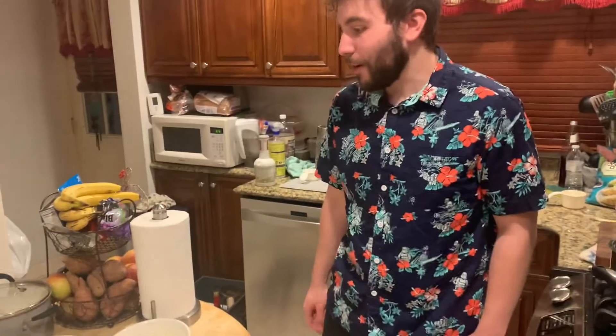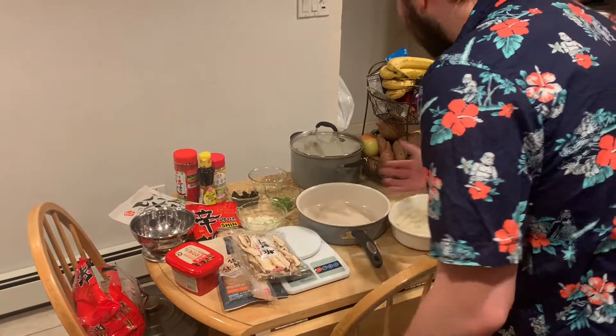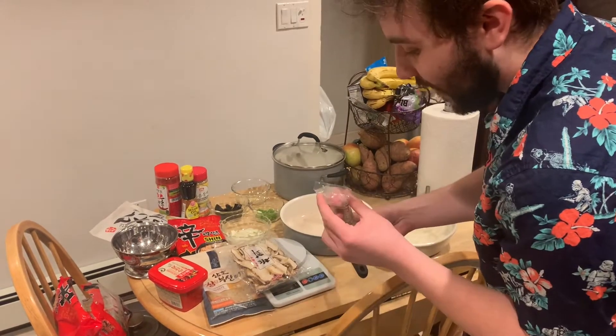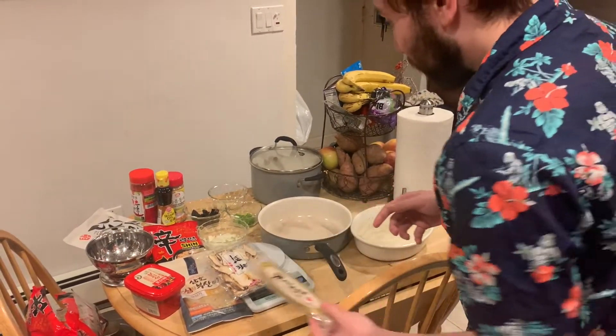Today we're making toboki - rather raboki, because I wanted ramen. As you can see, all the ingredients are ready to go. We have the rice cakes, we're adding some mushrooms, and these little - I don't know what to call these honestly, but they look cute. They're pretty fish cakes.